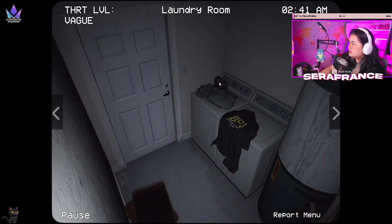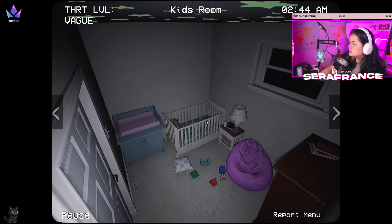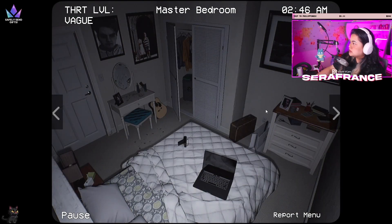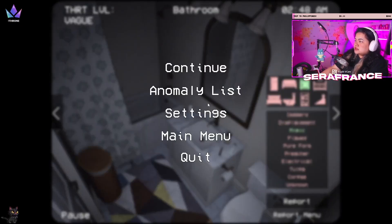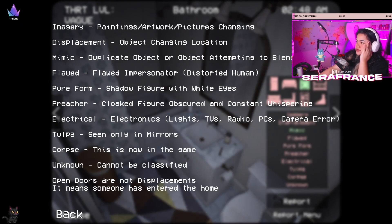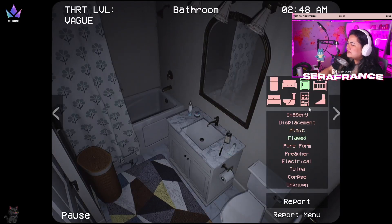There are two mimics here — I probably have to report twice. Yeah, I have to report twice. What is that thing though? It's not a shadow figure. Is it a flood? Is it a flood in the bedroom?